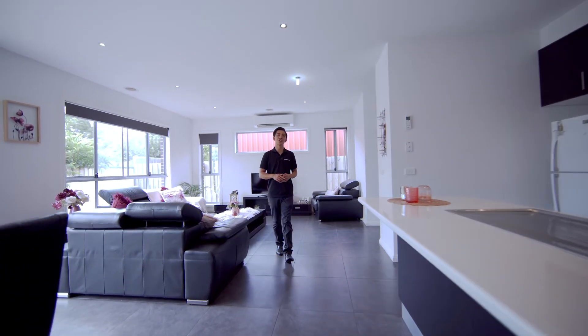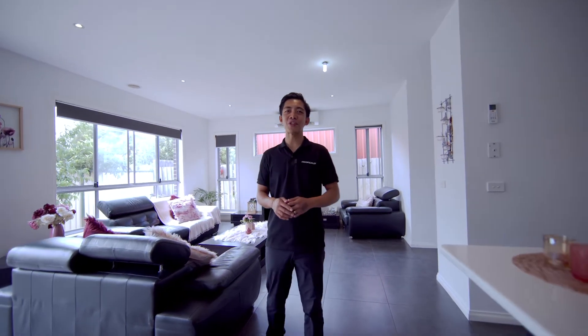2/11 Luxford Street, St Albans. I'm Flo Carrion, your Area Specialist, and we hope to see you and your family at the next Open for Inspection.